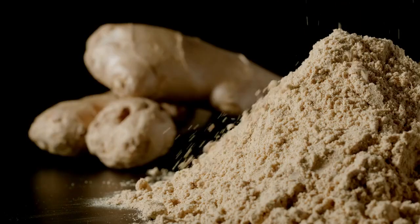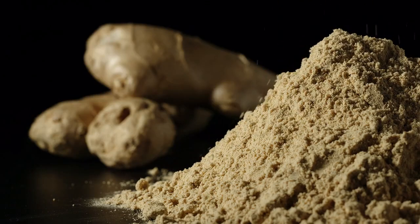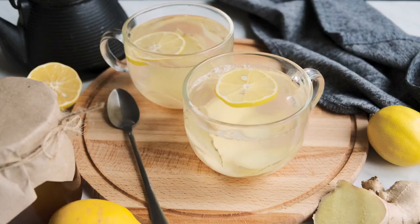Fights infections: the antimicrobial properties of ginger powder make it effective against various bacterial and fungal infections. It can be used to treat infections like sore throats and oral thrush.